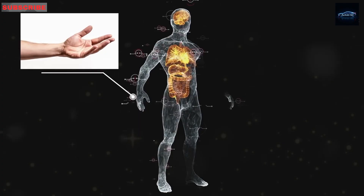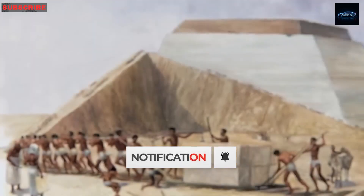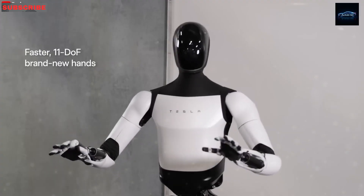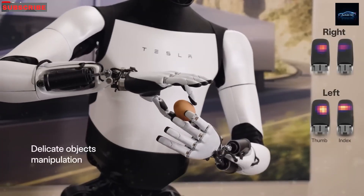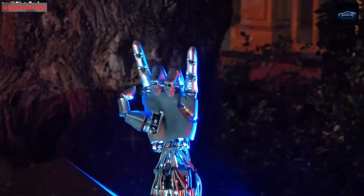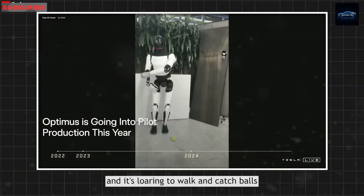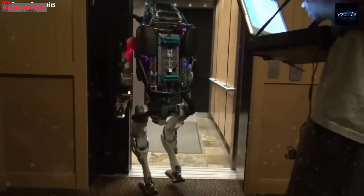What sets this apart is how Tesla is developing Optimus. Unlike other companies that pour tons of money into making their robots run, jump, or have super-smart brains, Elon Musk said Tesla isn't going that way. More than half of the company's engineering work is focused on just one thing: the hands. Musk believes that most of human intelligence is shown through the use of our hands, and that after millions of years of evolution, no other body part has been as important. That's why Elon Musk and Tesla picked the hands as the key feature to focus on with Optimus, believing these hands will give Tesla's robot a major advantage and help it become the most advanced humanoid robot ever made.